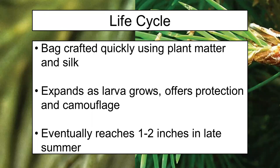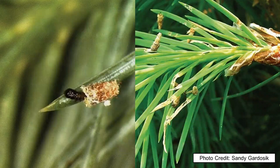As we go through the life cycle, they're going to craft that bag quickly using whatever plant matter and silk is available, and keep building it up as they grow. Eventually, that bag is going to reach about one to two inches in late summer. Unfortunately, that coincides with when we first notice them, because at first they're really tiny and we don't see them well. By the time the insect grows to one to two inches, it's actually too late to treat for them and expect to save our trees — they've done the damage at that point.